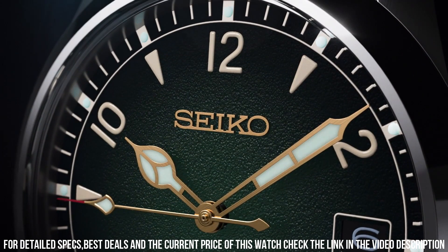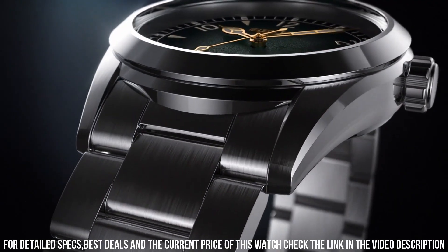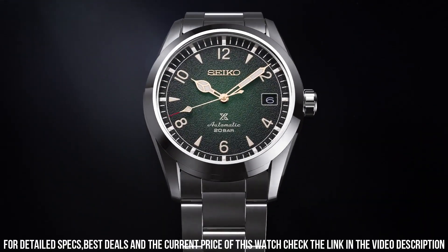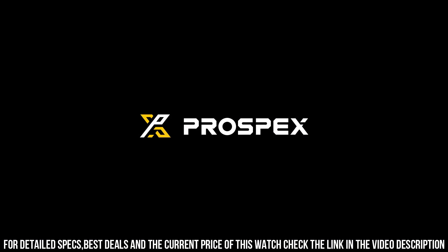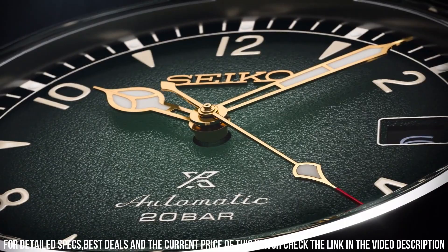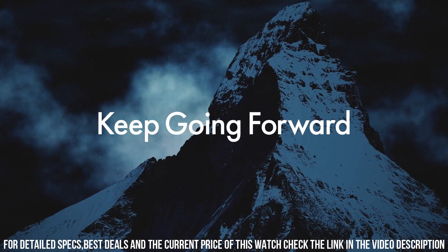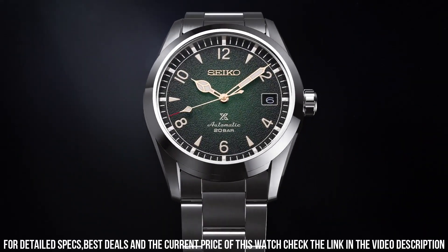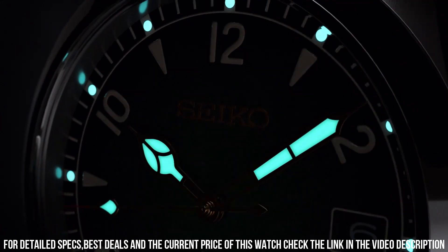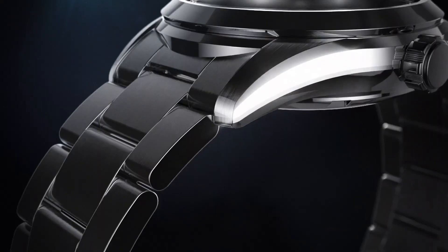Display type: analog. Mechanism: mechanical automatic. Power reserve: 70 hours. Frequency: 21,600. Jewels: 24. Packable: yes. Skeletonized: no. Strap material: metal. Suitable for wrist sizes: 160 to 220 millimeters. Clasp type: deployment clasp with push buttons. Strap width: 20 millimeters. Lug width: 20 millimeters. Band width at buckle: 18 millimeters. Strap color: silver. Straight strap mount: yes.